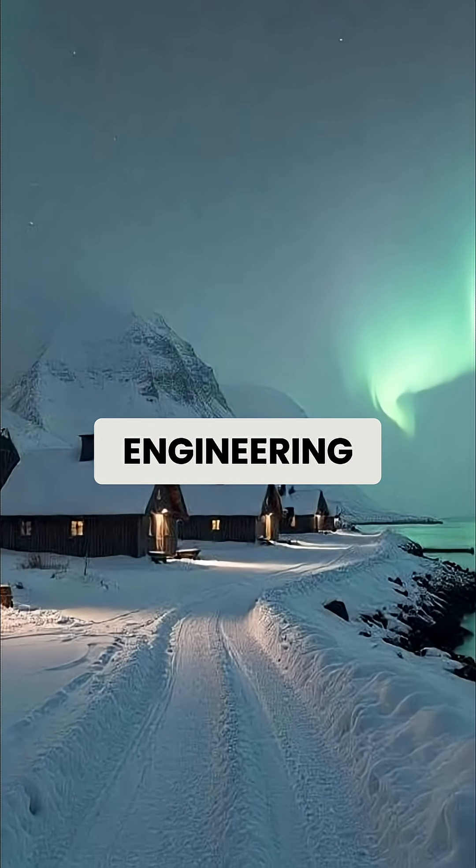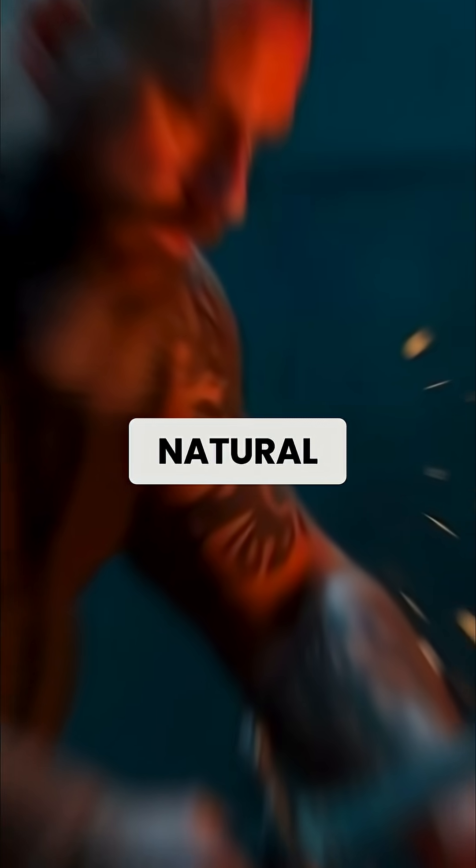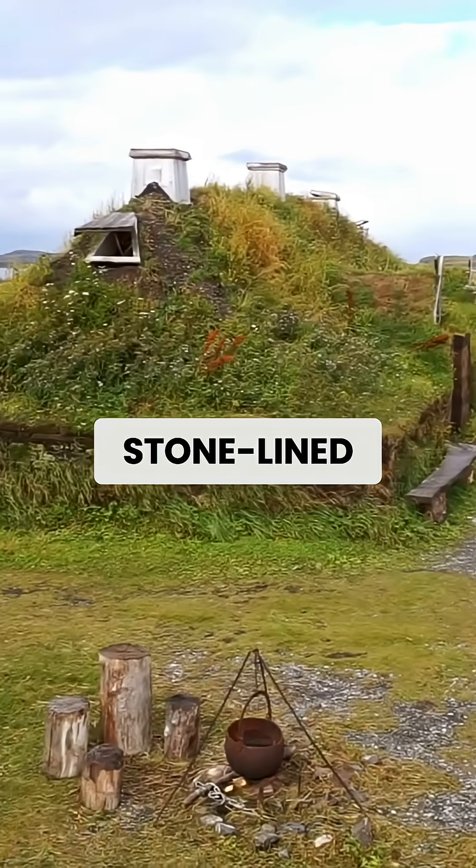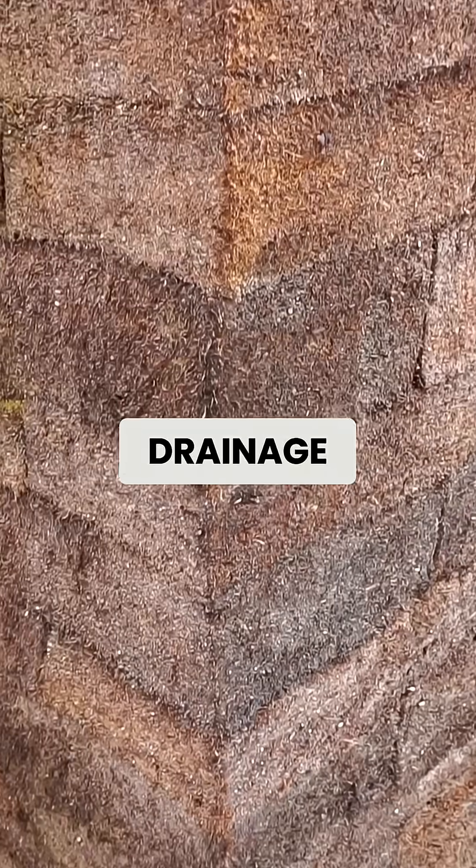Viking foundation systems were engineering marvels that solved multiple structural problems using only natural materials and hand tools. Stone-lined channels directed water away from the structure, while gravel layers provided drainage beneath the building.